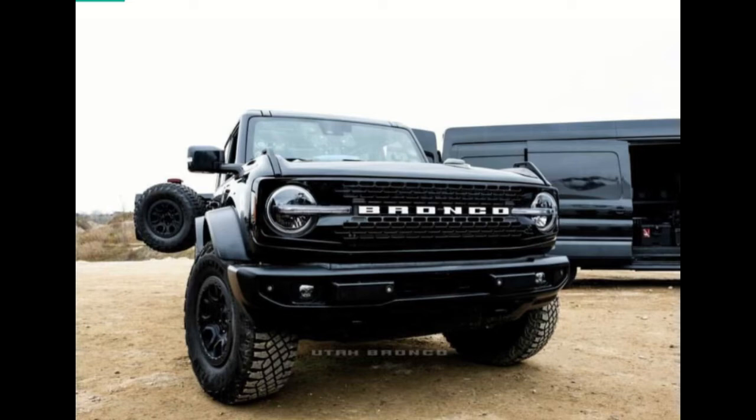Equipped with a dual-tip exhaust system that flanks the full-size spare wheel under the bed, the Ranger Raptor for the United States market is referred to as Project Red Bat under the P703 code name.